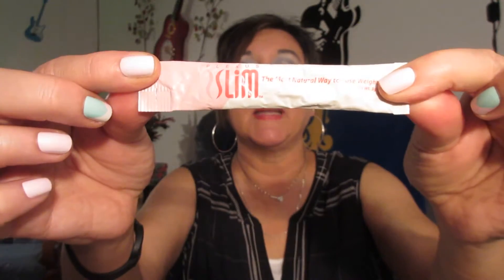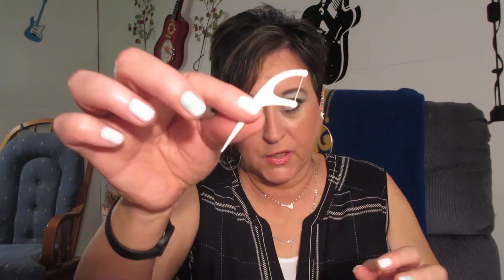Still in the side pocket — this is my Plexus Slim. I carry this with me at all times in my purse, and I always have a bottled water with me. You pour this into bottled water, shake it up, and drink it. It gives you energy and suppresses your appetite. If you want to know about Plexus, inbox me and I'll be happy to tell you.